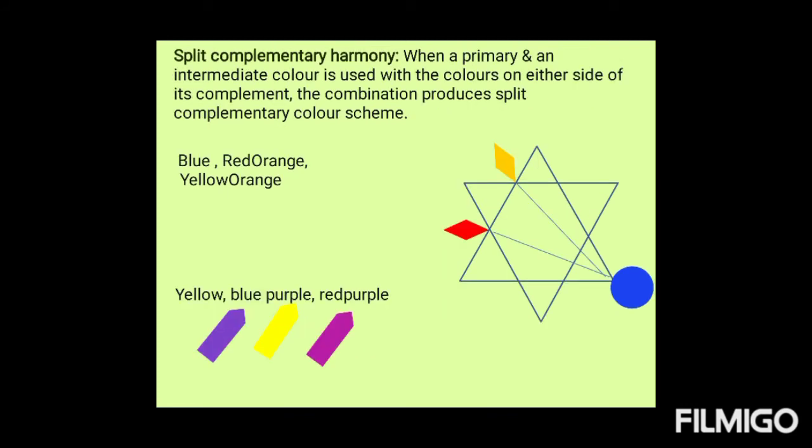Split complementary harmony: when a primary and an intermediate color is used with the colors on either side of its complement, the combination produces a split complementary color scheme. For example, if we select blue, its complement would be orange, but instead of orange, we take red-orange and yellow-orange. Likewise, we can create split complementary harmony.